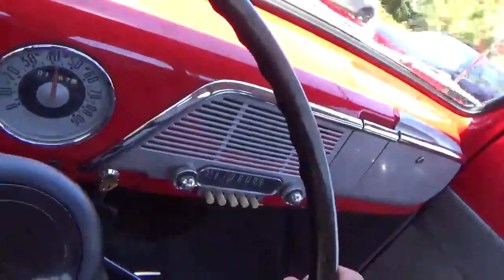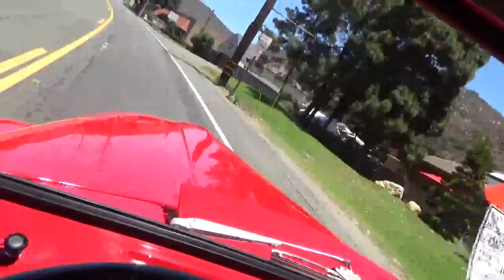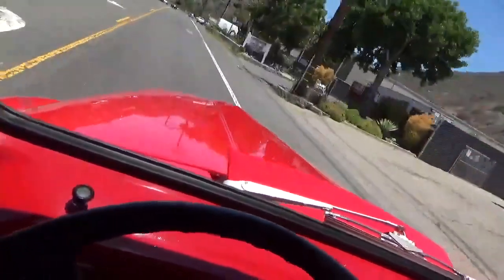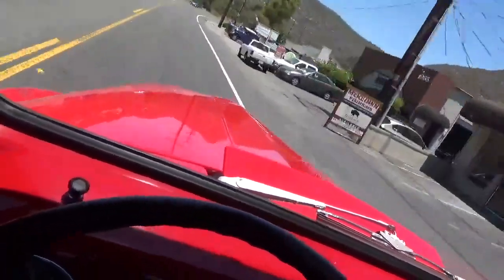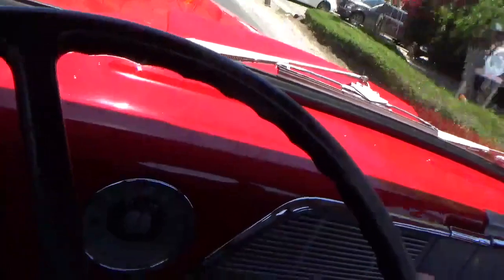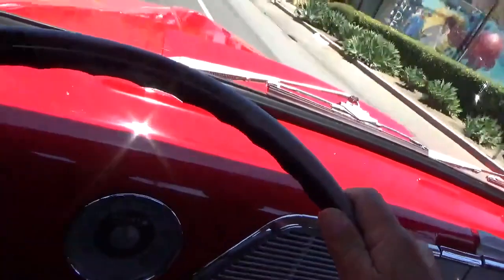The steering has a little wander to it. The thing drives out really nicely. We're going probably 45, 50 miles an hour right now. It drives really quite nice. Stops nice and straight, too.